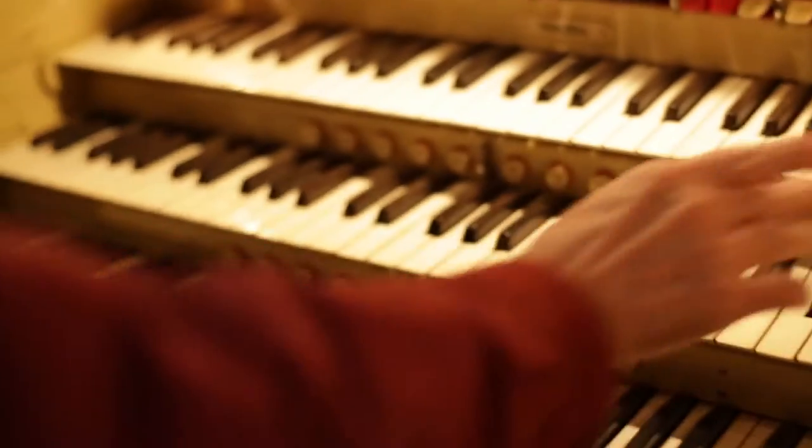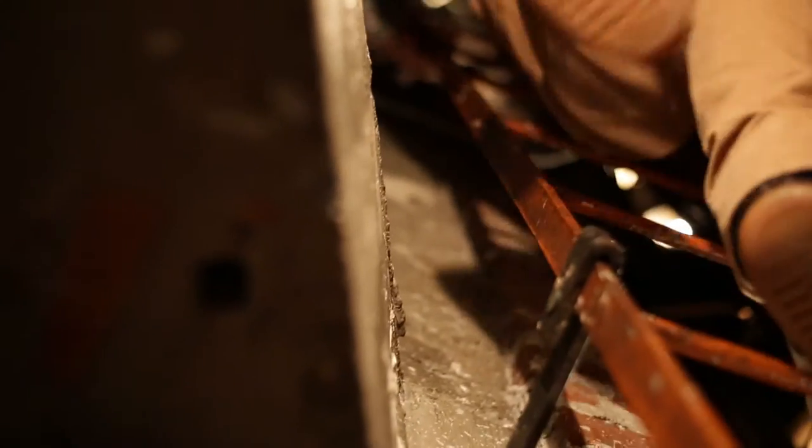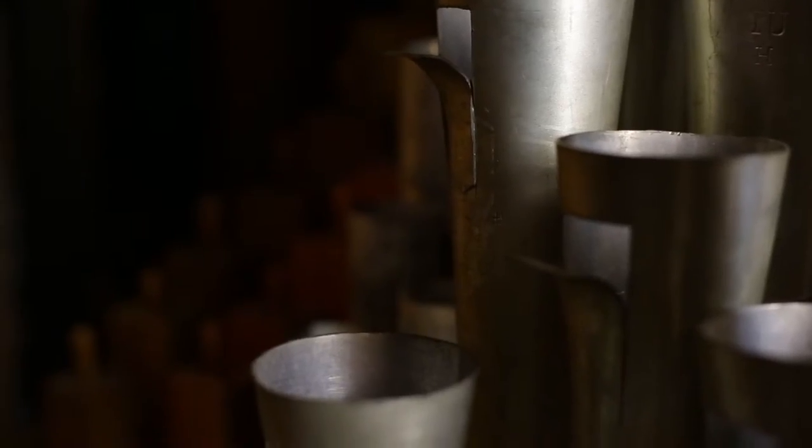The pipes were arranged in ranks or sets. A set of pipes is a rank to us organ people. There's one pipe per note. Each rank is kind of like an instrument in an orchestra.